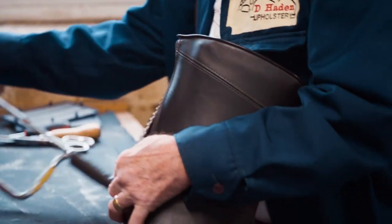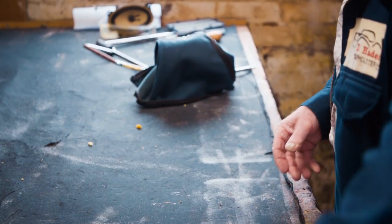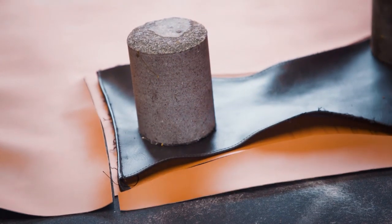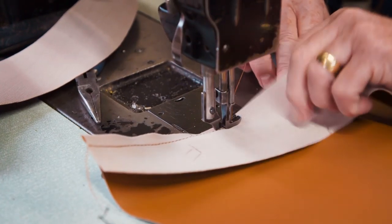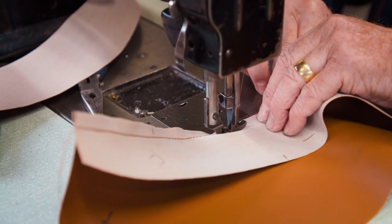Before Dave can start on the new headrest covers, he has to carefully remove the old ones. The frame's in good condition, that's a bonus. Unpicking the stitching from one of the covers will give Dave templates for the new panels. He'll do an open seam on this one, a double-stitched type seam — it adds a bit of detail to the finished job.